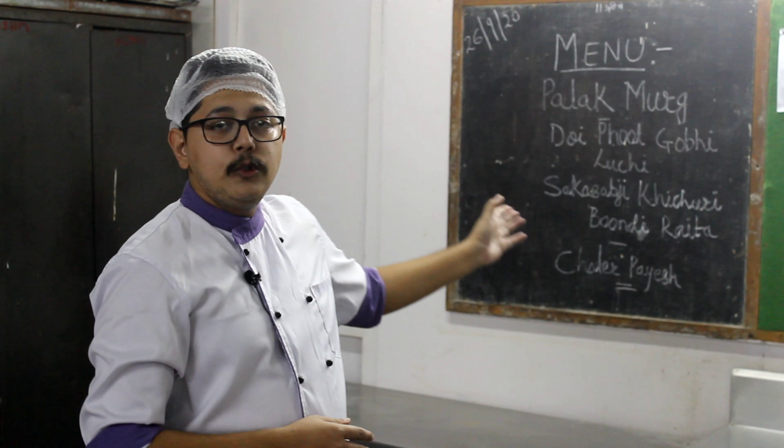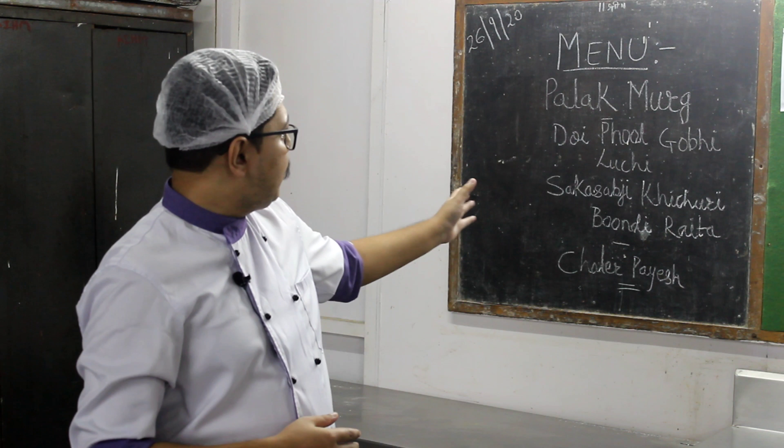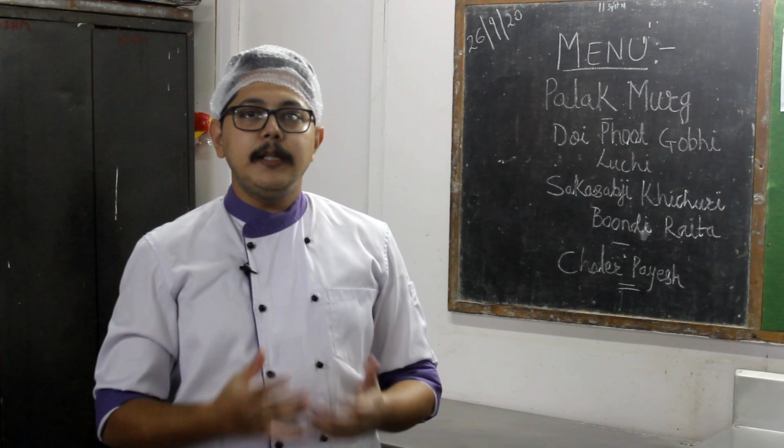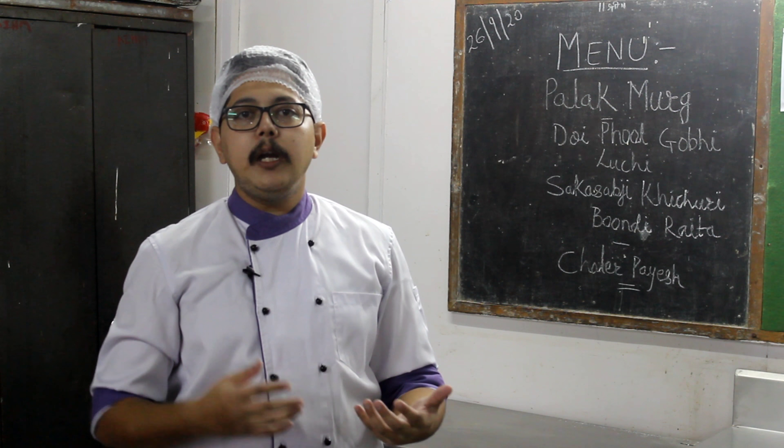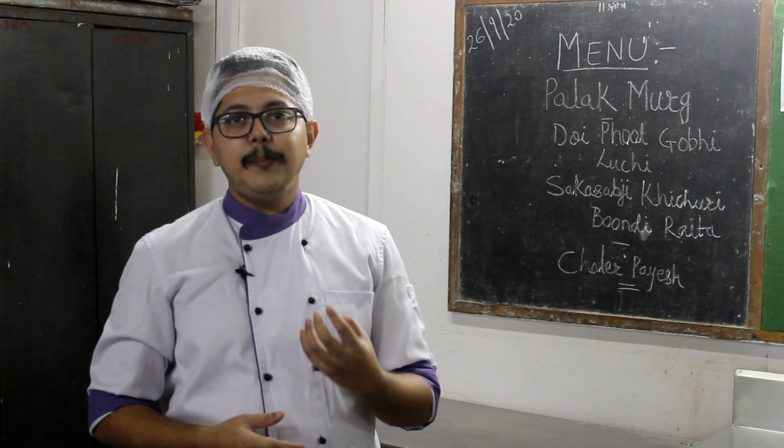Then to go with it we have Luchi, a Bengali bread made with refined flour, a little bit of fat, water and salt. We roll out small puris and deep fry them. Then we have Sak Sabji Kichuri — all the seasonal vegetables with moong dal, rice, cooked together a little thick.